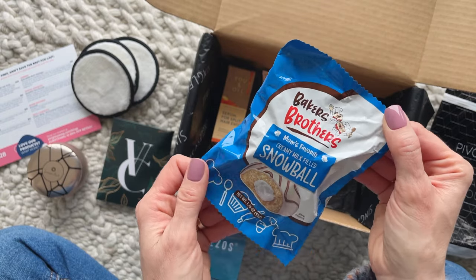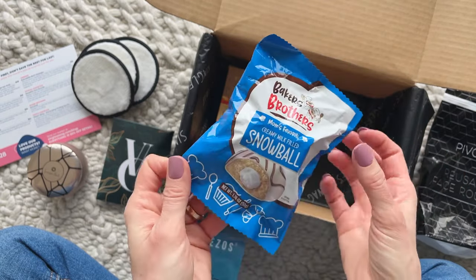And lastly, our snack for the month — a Baker Brothers Snowball. I have to admit, I've never had one of these. I've actually never had a Twinkie or a Ding Dong for that matter.